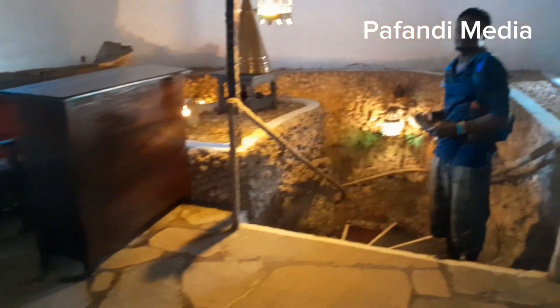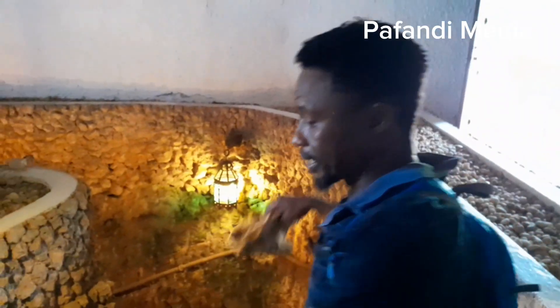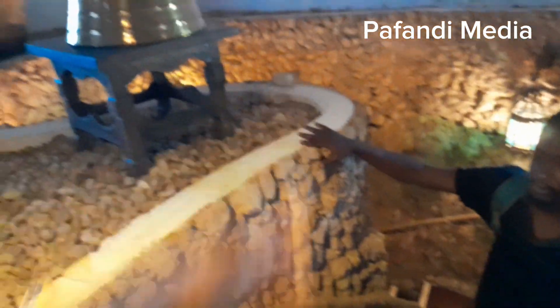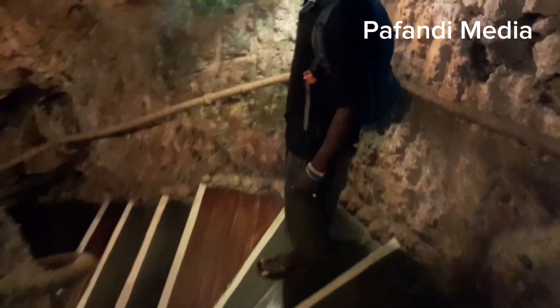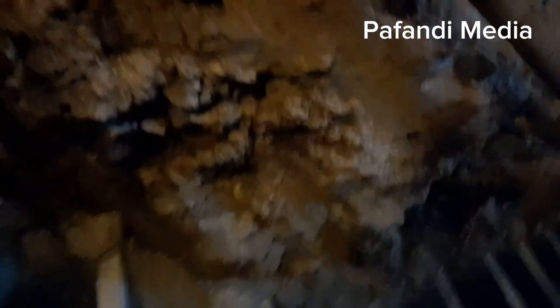They did some design work in the coral, but the whole structure is natural. What they built is just the rooftop and some parts of the wall — you can see the decorative sections there. They decided to decorate and improve the place, but the cave itself is completely natural. We're going downstairs now — remember, this is a natural cave. You can see things are very clear here; it's cool inside.